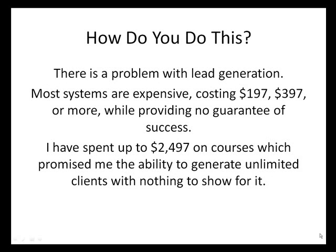So how do you do this? There's a problem with lead generation. Most systems are expensive, costing $197, $397 or more, while providing no guarantee of success. I've spent up to $2,497 on courses which promised me the ability to generate unlimited clients, with nothing to show for it.